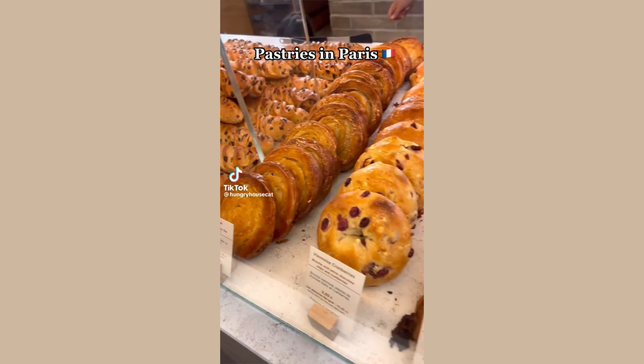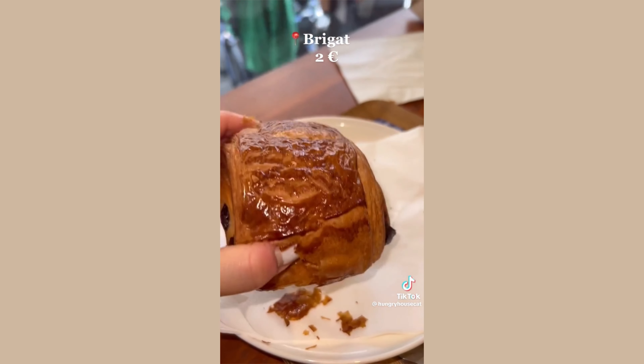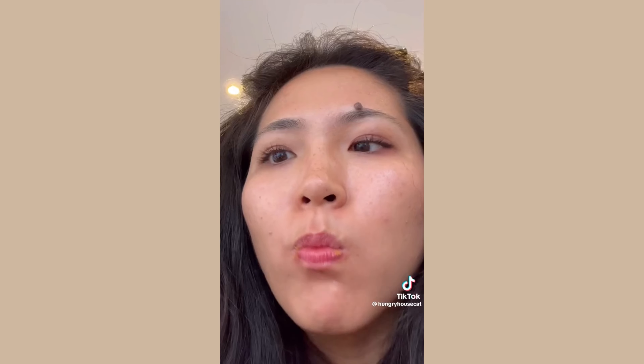Seven pastries you need to try at a boulangerie in Paris. Number one: pain au chocolat. This classic pastry is almost identical to a croissant, with one or two pieces of dark chocolate in the center.